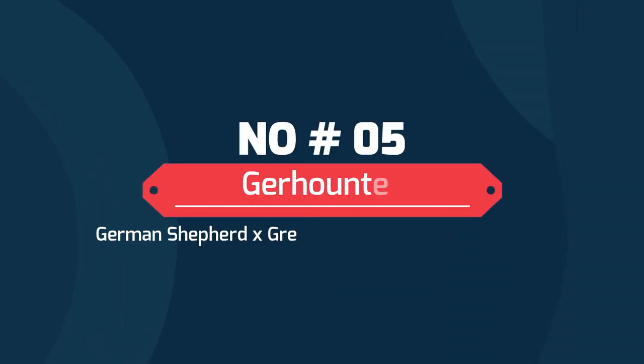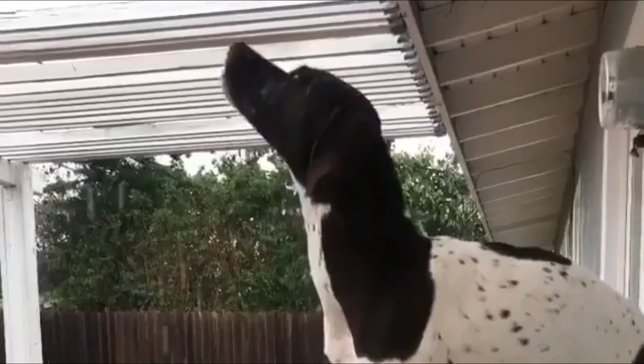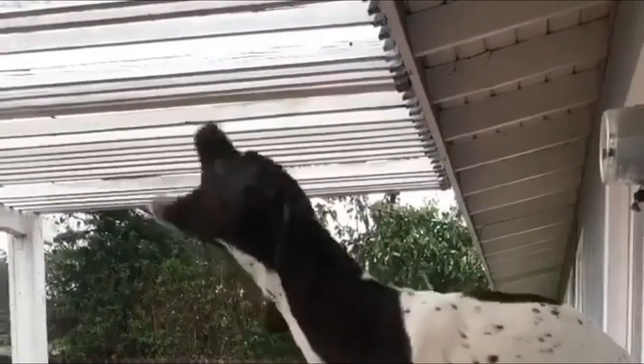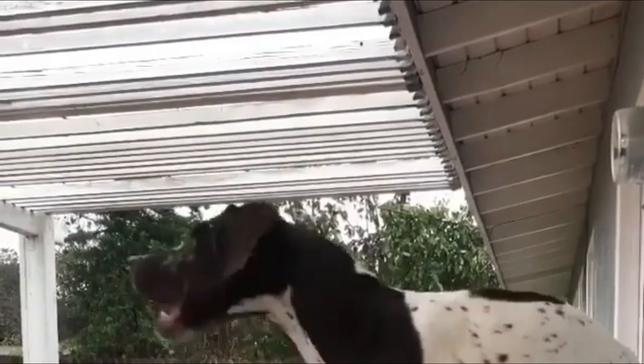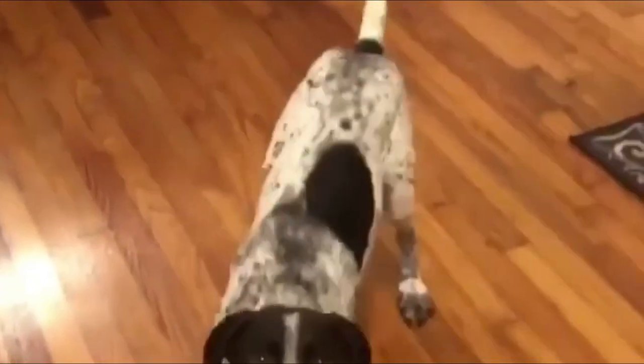Number 5: Gerhunter — German Shepherd, Greyhound, and Short-haired Pointer. They are large like their parents and may display the strong, guarding traits of the German Shepherd and Pointer. The aggression of all three breeds could even reflect in them.